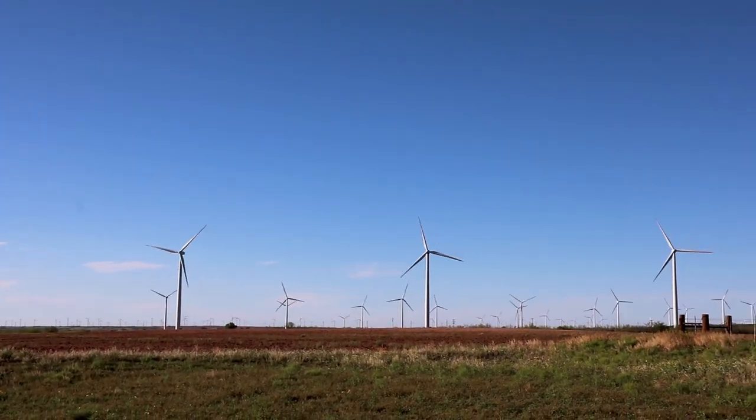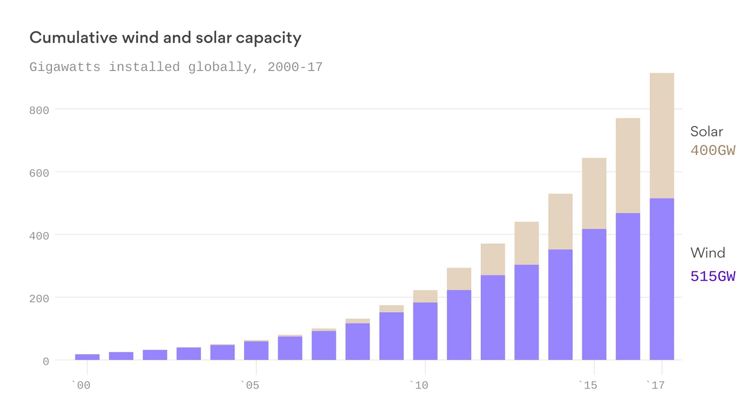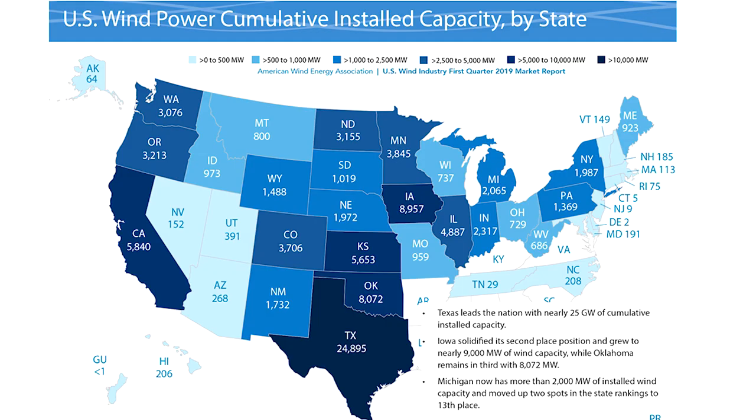The windy western plains of Texas, Oklahoma, and other states are home to increasing numbers of wind farms. Texas is by far the leader in the United States in electricity production by wind, with Iowa in second place and Oklahoma in third.